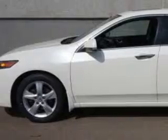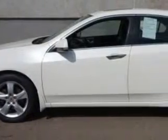Check out this premium White Pearl 2010 Acura TSX, equipped with a four-cylinder engine and an automatic transmission with 76,260 miles. Enjoy an impressive 30 miles to the gallon on this great car.